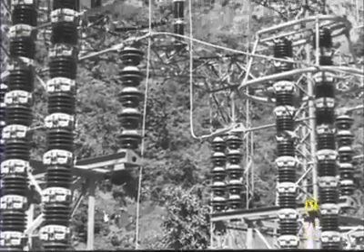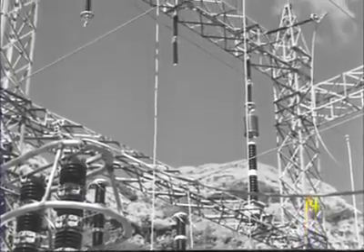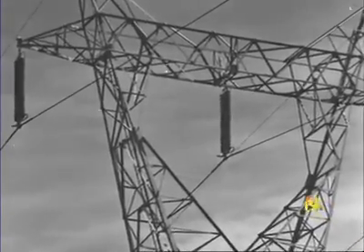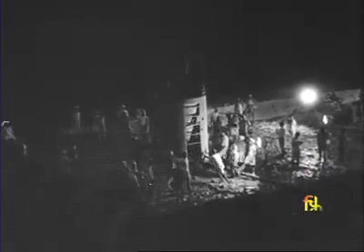To send power to where it is wanted — that is the function of the transmission lines which start from the open-air switch yard. It is 241 kilometres to Bombay, from where two main lines will branch off: one to Bombay, the other to a distributing centre for South Maharashtra. Men and machines are active day and night, for they have a huge task to accomplish. It has taken 8,000 men eight years to bring one stage of the plan to reality.